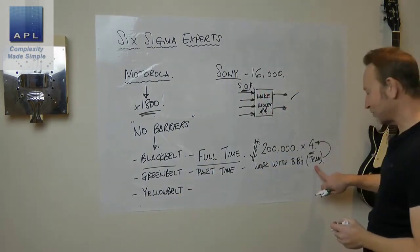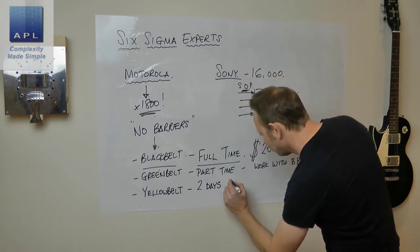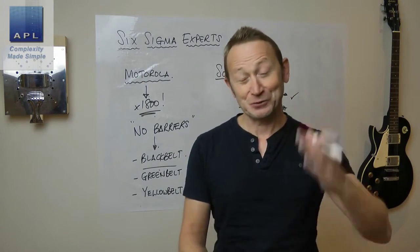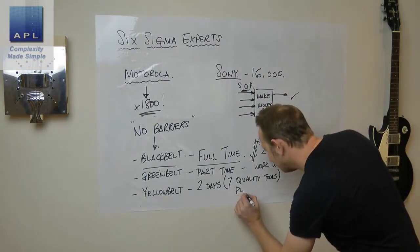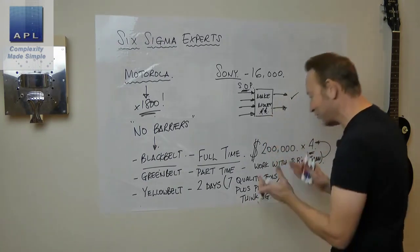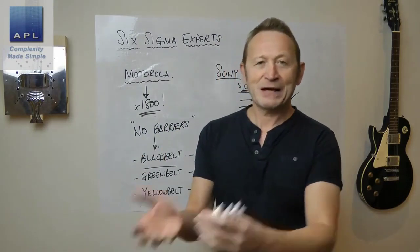Yellow belts would be operators, technicians — anyone contributing to the project. We trained them in a two-day workshop. The two days contain the seven quality tools — you can do serious damage to technical problems with just the seven quality tools if you know what you're doing — plus process thinking. There's no point teaching them the tools if they don't know how to think. So: process thinking plus the seven quality tools — that's yellow belt.